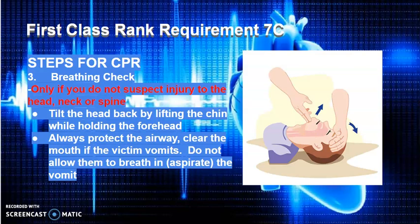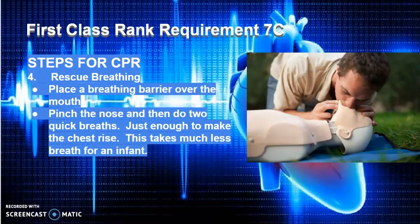Remember, CPR can be done without doing rescue breathing. It is not as effective, but it is more effective than not doing CPR at all. Step 4: rescue breathing. Place a breathing barrier over the mouth if possible. Then pinch the nose and do 2 quick breaths, just enough to make the chest rise.